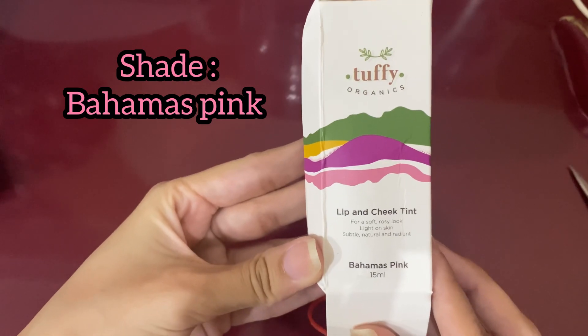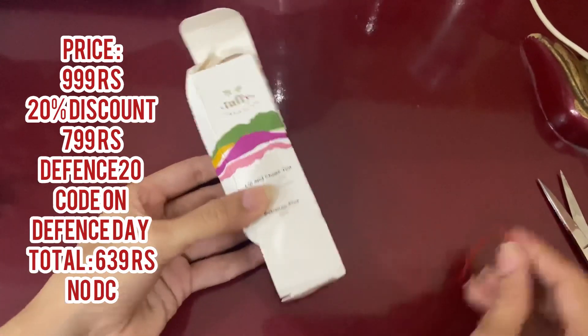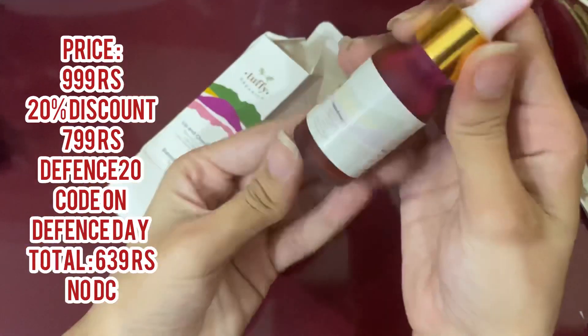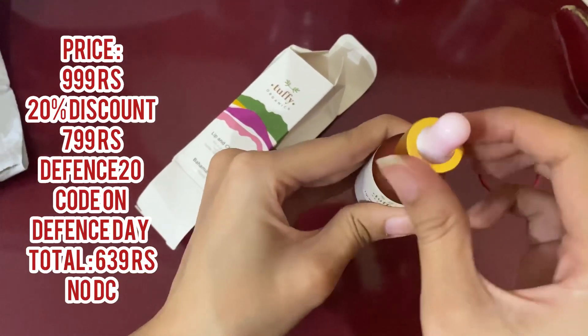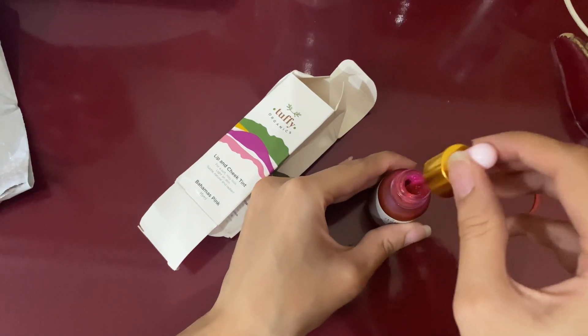I ordered the Bahamas Pink shade and its actual price was $9.99. It was 20% off on the website, so the total price came to $6.39, and there were no delivery charges as well. So now let's try the shade.